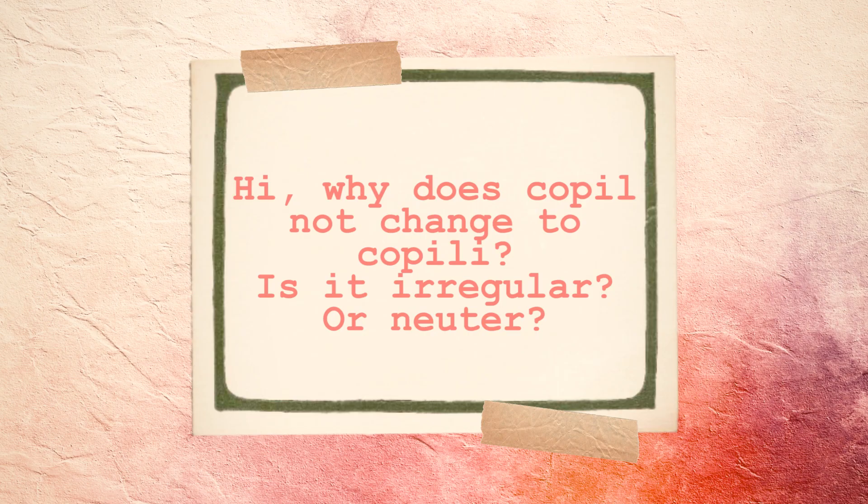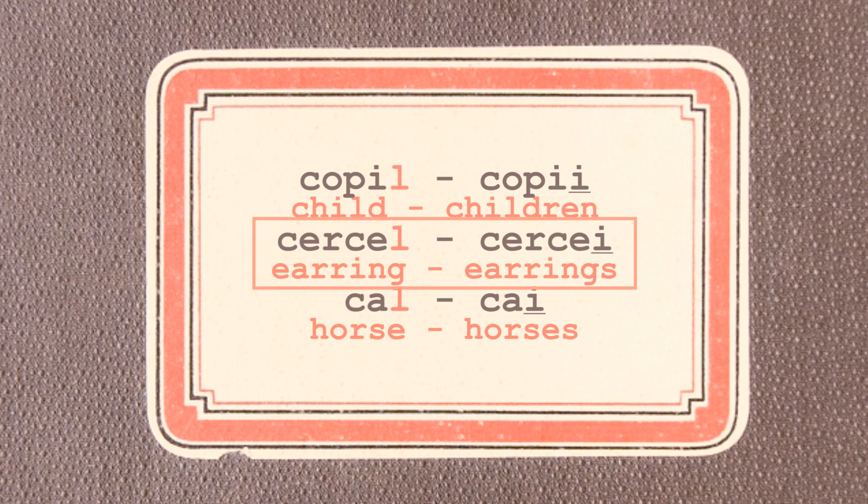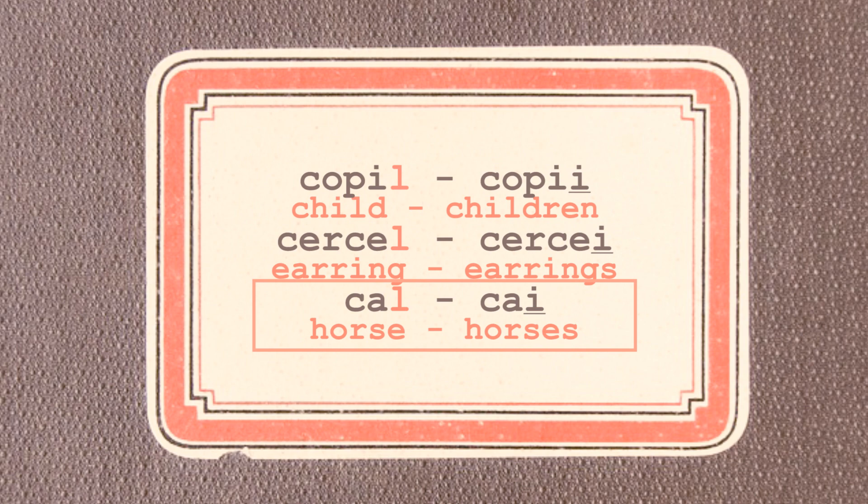Why does COPIL not change to COPILI? Is it irregular or neuter? First of all, COPIL is a masculine noun, and many masculine nouns that end in L, which is preceded by a vowel like A, E, or I, when they take the plural ending I, they usually lose that L. For example: COPIL → COPII; CERCEL → CERCEI; CAL → CAI.